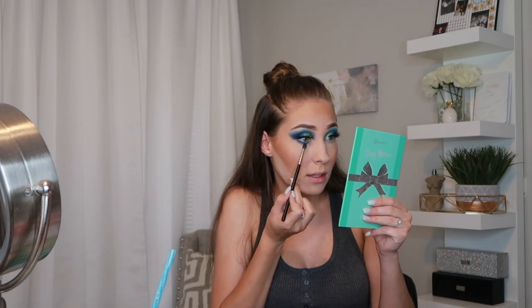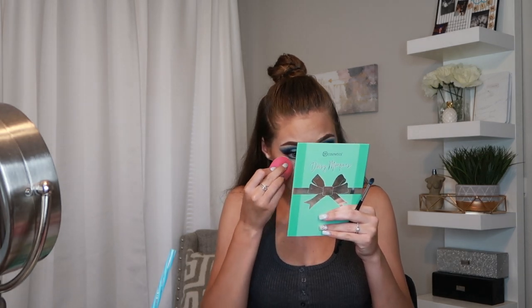Since I'm using a dramatic color, I'm going to take a little bit of translucent powder and put it under my eye to bake — that way I can just wipe away any extra color.